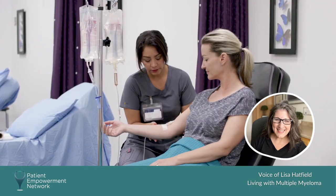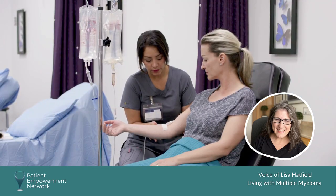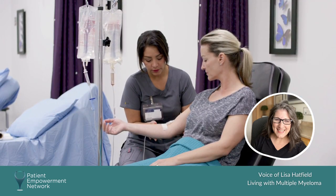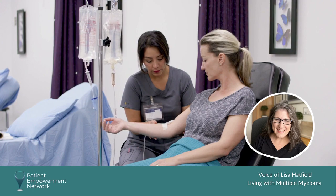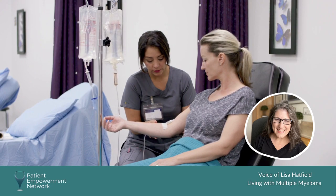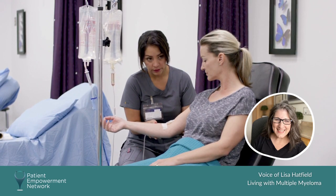When I was diagnosed back in 2018, there were two staging systems used. One was the Durie-Salmon scale — I was diagnosed at stage three, the highest level, based on having a lot of bone lesions and bone involvement. The other is called RISS, the revised ISS staging, and under that one I was staged at stage one.